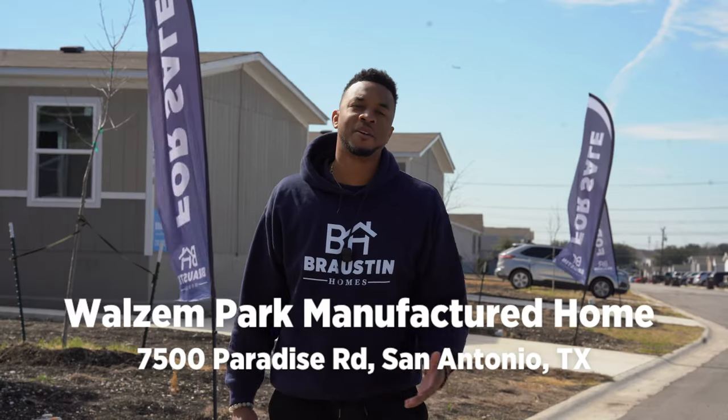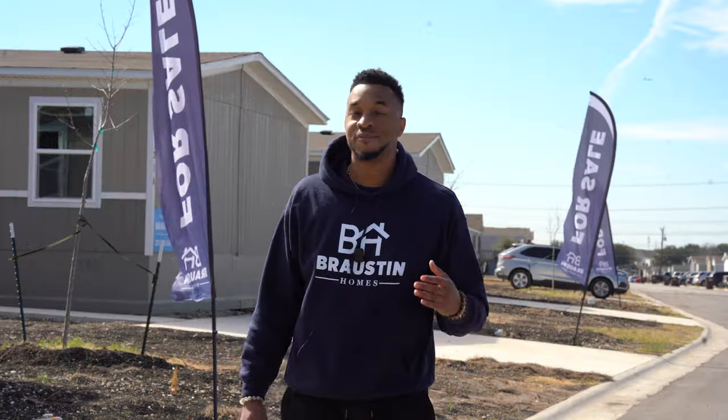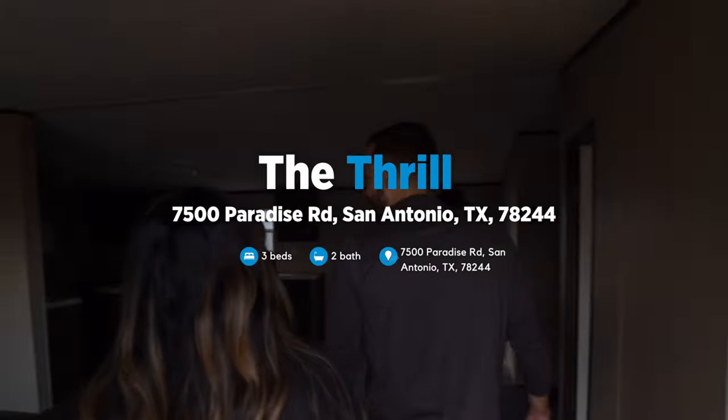Over here at Walsham Park Manufactured Home on 7500 Paradise Road, San Antonio, Texas, and we have three moving-ready homes for sale: the Bockhoven, the Marvel, and the Thrill.